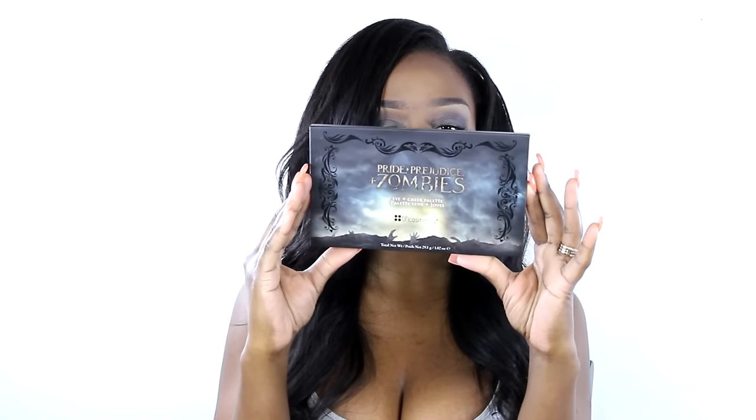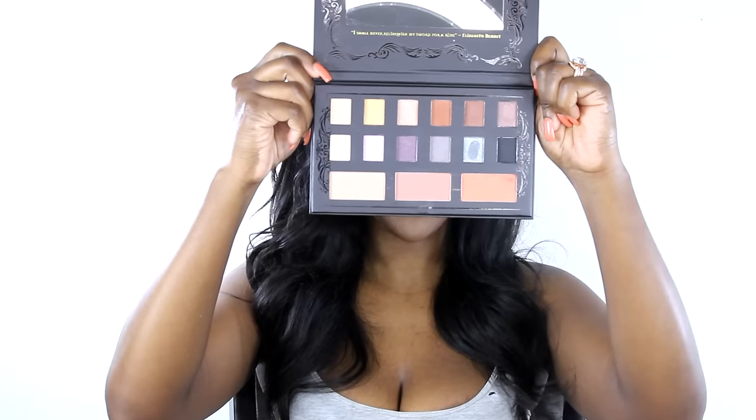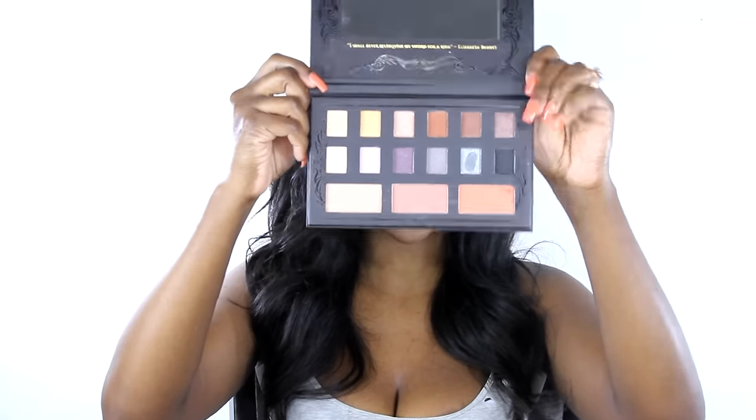The palette comes in this gorgeous really dark black-green color with gold lettering reading 'Pride and Prejudice Zombies Eye and Cheek Palette' by BH Cosmetics. On the inside when you first open it, you have a nice rectangular mirror, and underneath it says 'I shall never relinquish my sword for a ring,' which is said by Elizabeth Bennett, the lead in the book and movie. You get 12 shadows and three cheek colors.